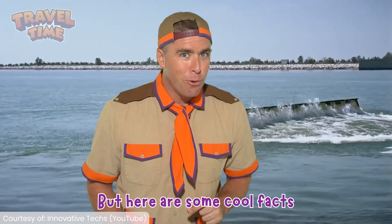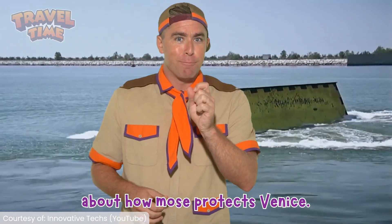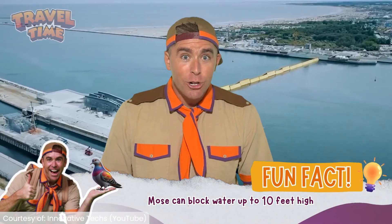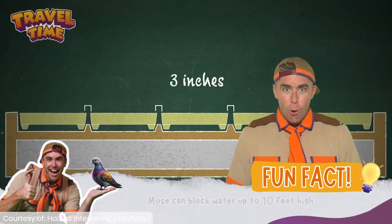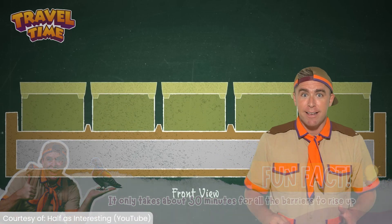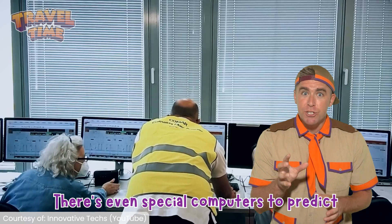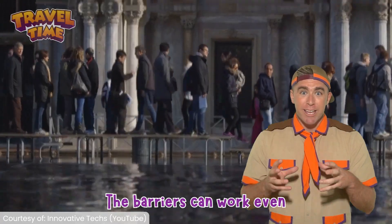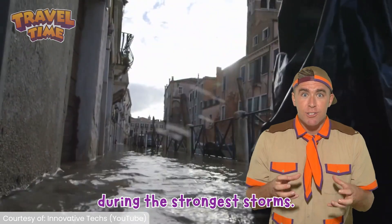Here are some cool facts about how MOSA protects Venice. It can block water up to 10 feet high, and that's taller than most adults. It only takes about 30 minutes for all the barriers to rise up. There are even special computers to predict when flooding might happen. The barriers can work even during the strongest storms.